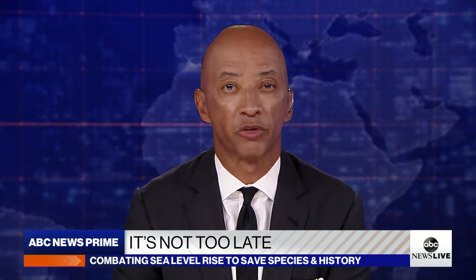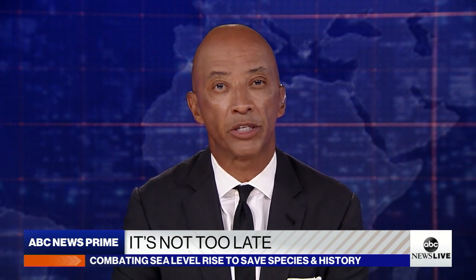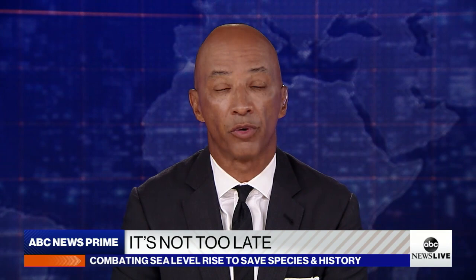We turn now to the race against time. Conservationists in Maryland are fighting to combat sea level rise before some native species and pieces of American history are lost to climate change. Our Ginger Z takes us to the Blackwater National Wildlife Refuge in this week's It's Not Too Late.